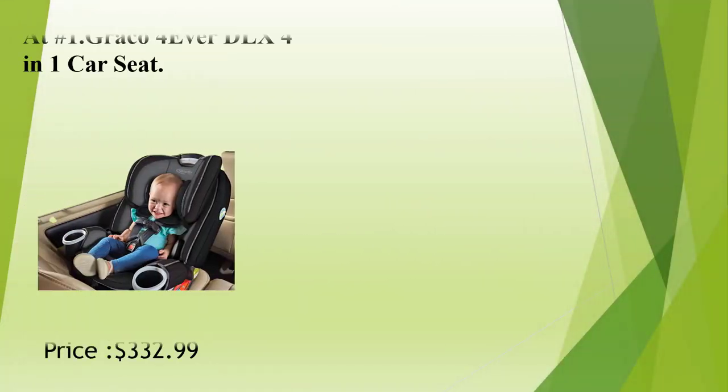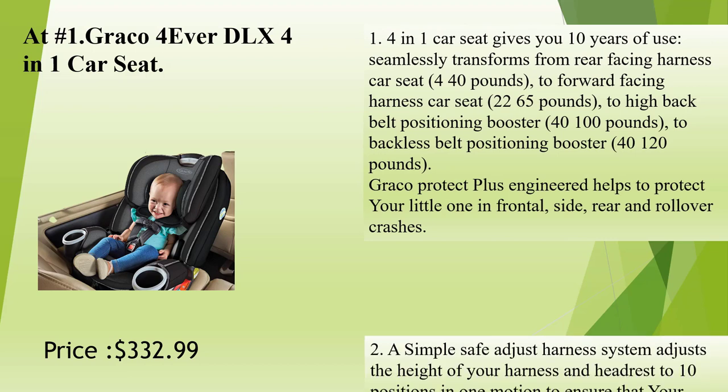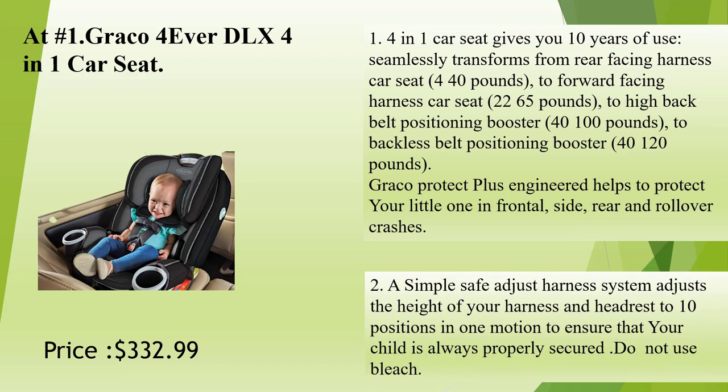Graco 4Ever DLX 4-in-1 Car Seat. This 4-in-1 car seat gives you 10 years of use. It seamlessly transforms from rear-facing harness car seat, 4 to 40 pounds, to forward-facing harness car seat, 22 to 65 pounds, to high-back belt positioning booster, 40 to 100 pounds, to backless belt positioning booster, 40 to 120 pounds. Graco Protect Plus Engineered helps to protect your little one in frontal, side, rear, and rollover crashes.